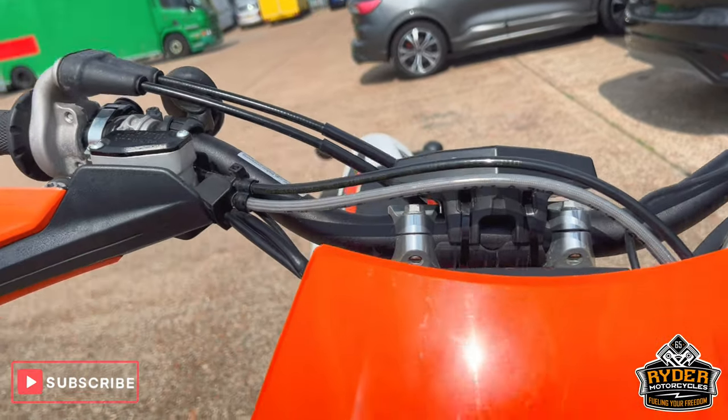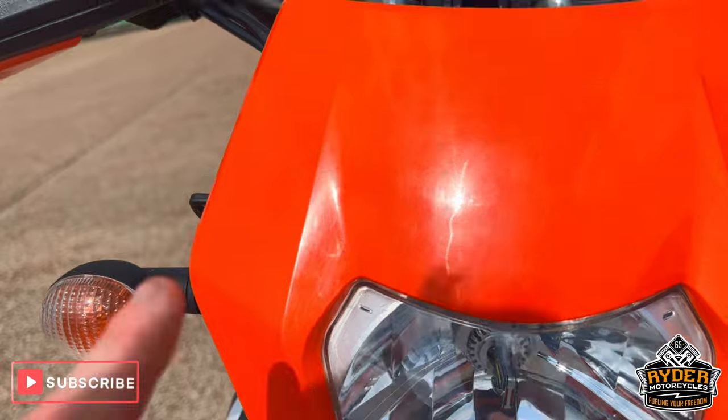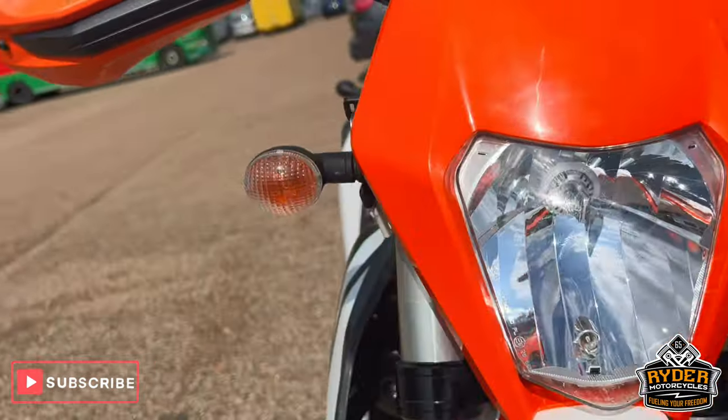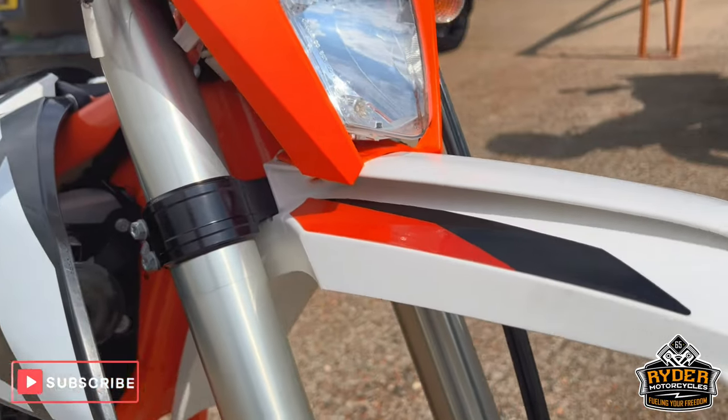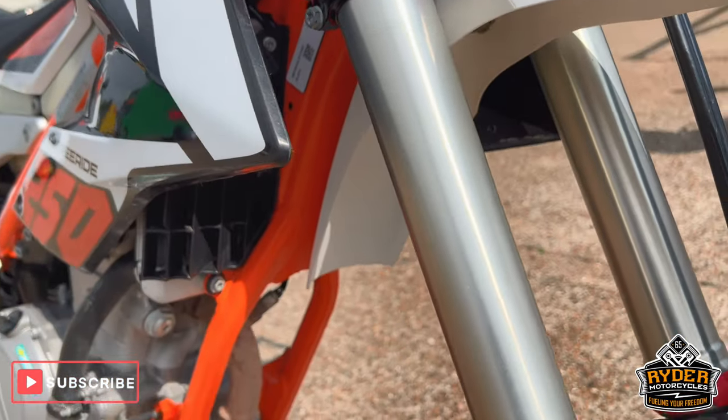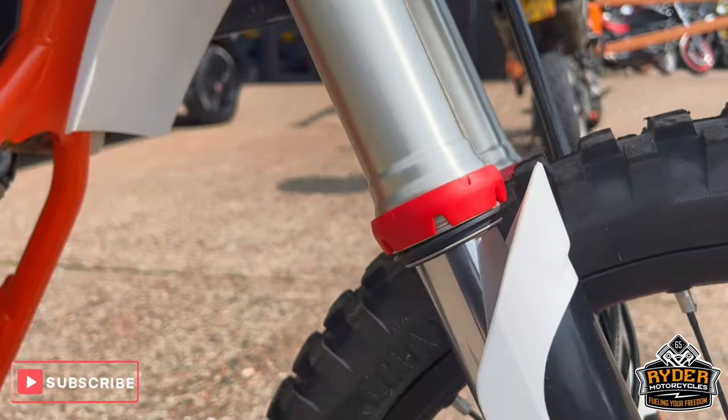Start off at the front — in nice condition. Does have the odd little swirl mark and things like that, but we'll try and get that off in the valet. All the front mudguard's nice, as are the fork legs and the front wheel.